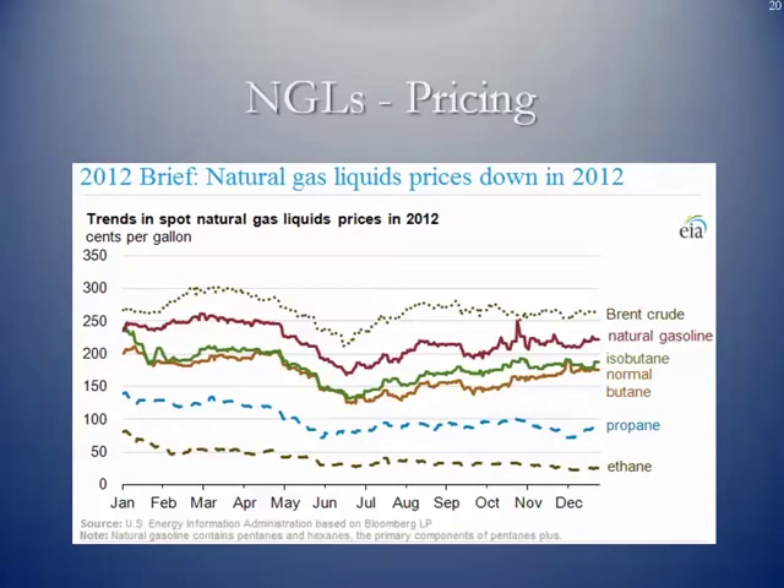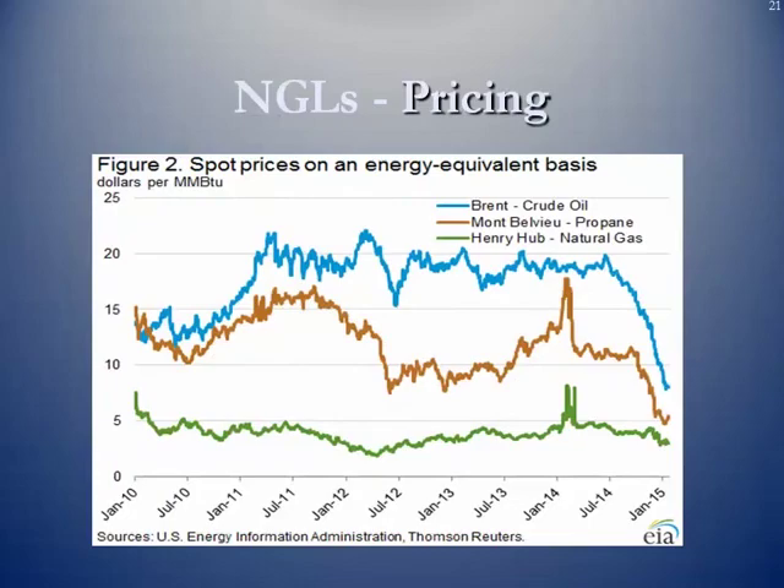Pricing-wise, this is a comparison showing how natural gas liquids tend to run in sync with things like natural gasoline and crude oil. Another trend shown here compares spot prices for natural gas liquids against Brent crude, Mont Belvieu propane, and natural gas.